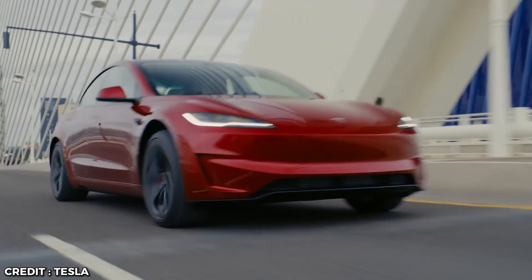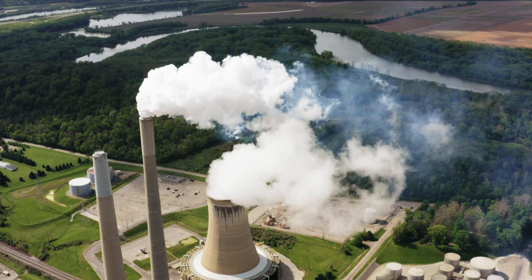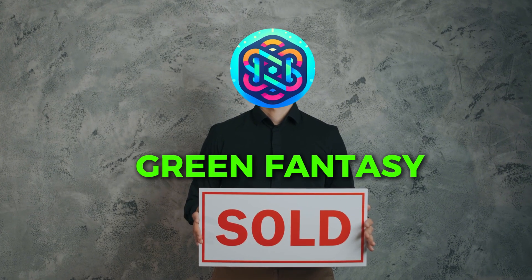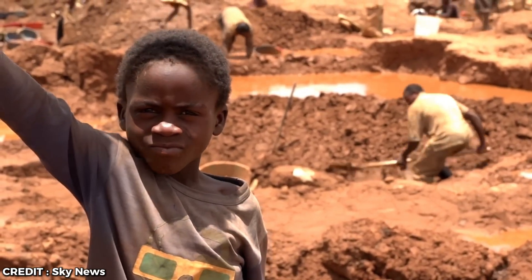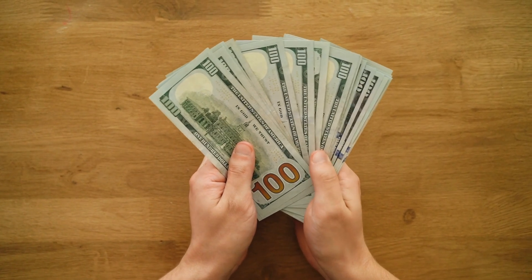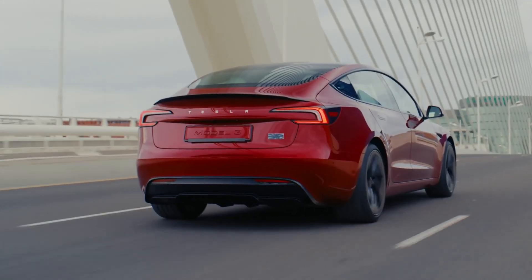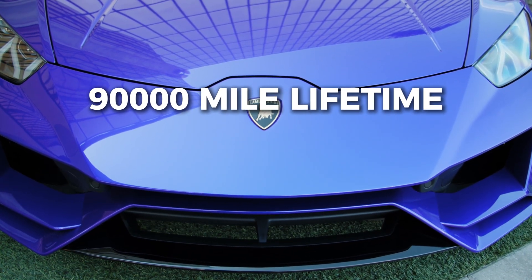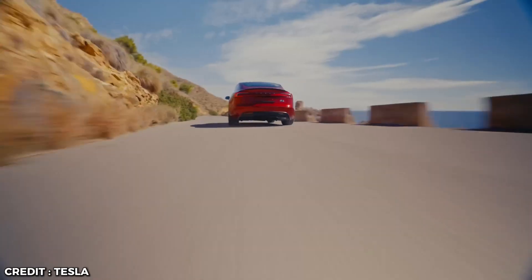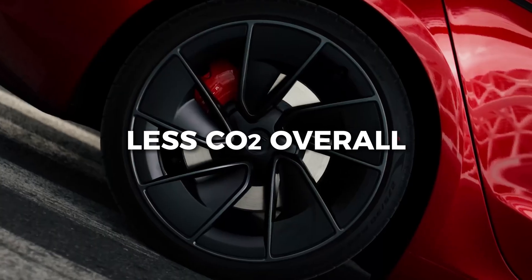And there you have it. Electric cars, the supposed saviors of our planet, aren't quite the heroes they're cracked up to be. From the dirty production process, the coal-powered electricity they run on, to the surprising health impacts and the insane economic costs — it's clear we've been sold a green fantasy. We're tearing up ecosystems, relying on child labor, and racking up a carbon footprint that's anything but zero emissions, all while draining taxpayer dollars for minimal benefit. A petrol-powered car over 90,000 miles creates only 24% more CO2 than a similar-sized electric vehicle run on electricity produced from natural gas. So yeah, electric cars create less CO2 overall, but considering everything else, it's a really bad deal.